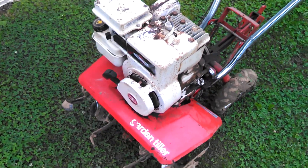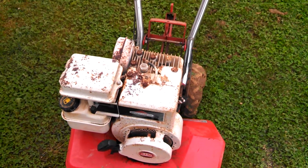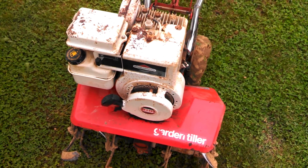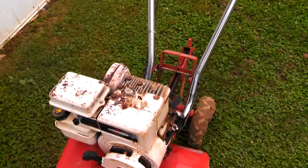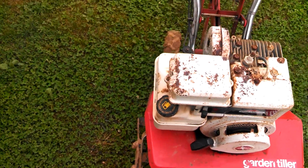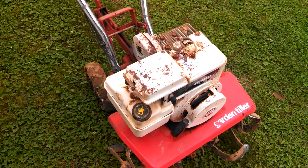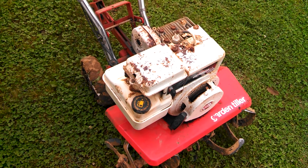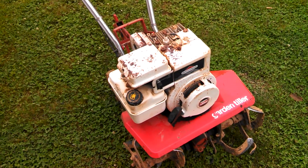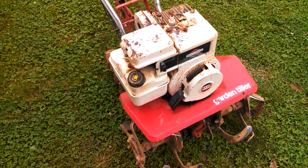Alright fellas, this is my latest Craigslist find. This is a 1991 Toro 5-horse Briggs Tiller, and it's got the reverse on it too, which is what I wanted. I traded that little Yardman Tiller — the one I did a video on yesterday — and a Tecumseh Toro mower for it. And I think I did pretty good.